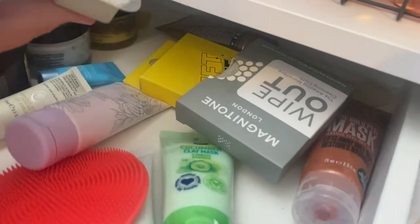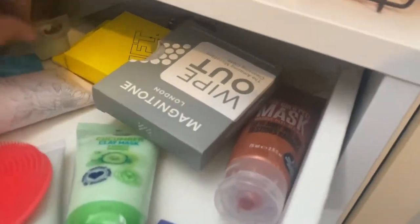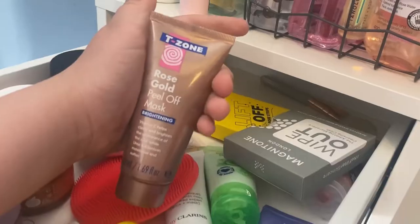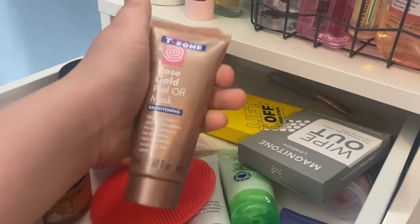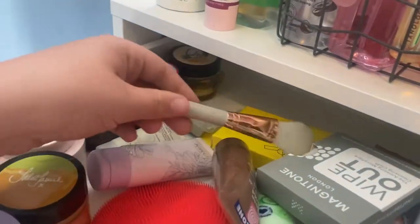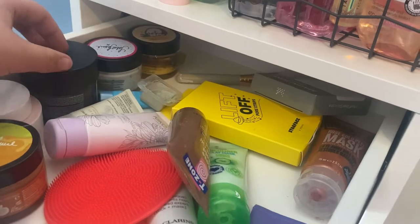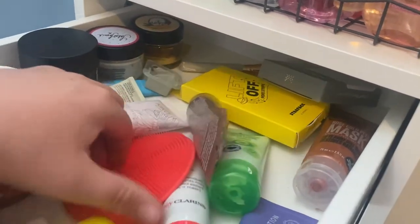At the back here I've got some random mask thing — that's at the back for a reason. Then I've got this T-Zone Rose Gold Peel-Up Mask — I don't really know why I got this. And then I've got a brush. I don't really use this — I use more of a Revolution Skincare bristle brush because I find them easier to apply a face mask with.